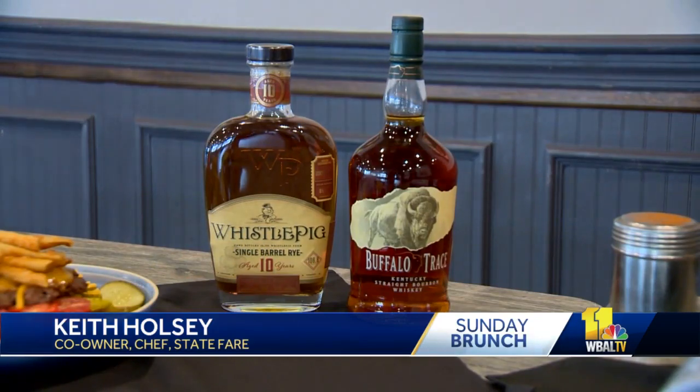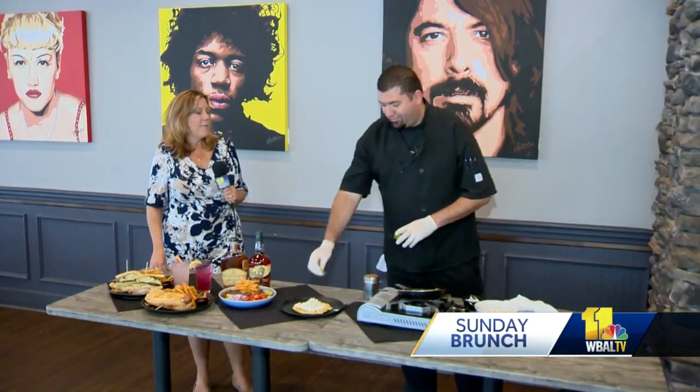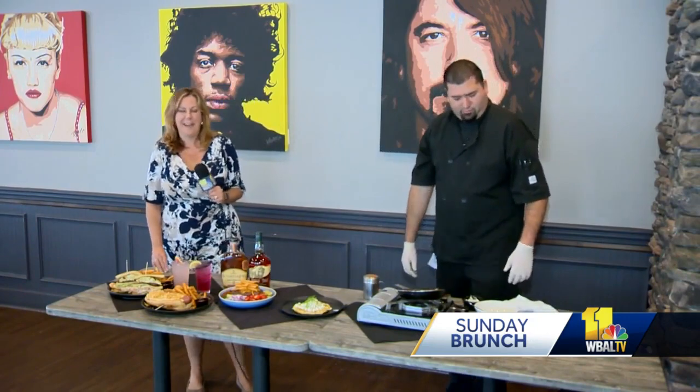This is our second year of doing it. Last year we had a custom barrel of Whistle Pig made, and this year it's a custom barrel of Buffalo Trace. We did a lot of tasting and my partner and I chose the right one. Well, I bet that was a fun job. Dirty job but somebody's got to do it — it was rough.